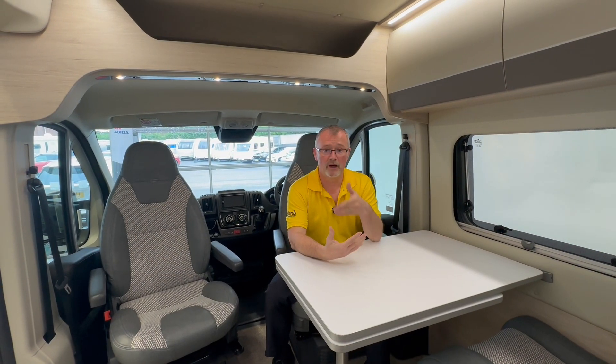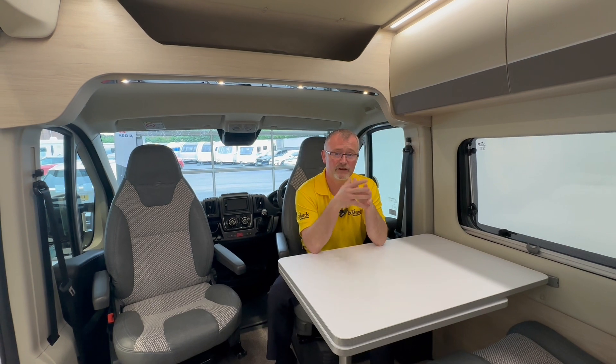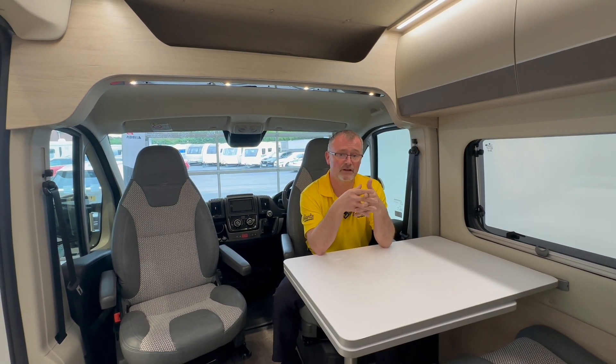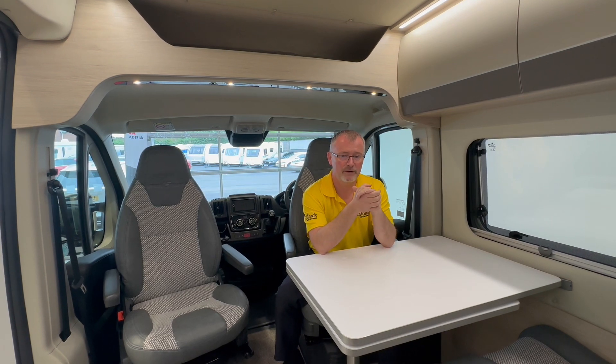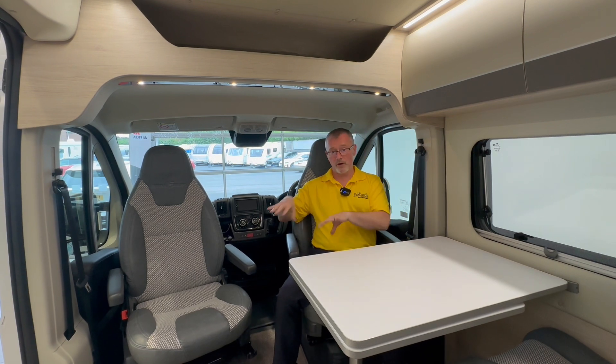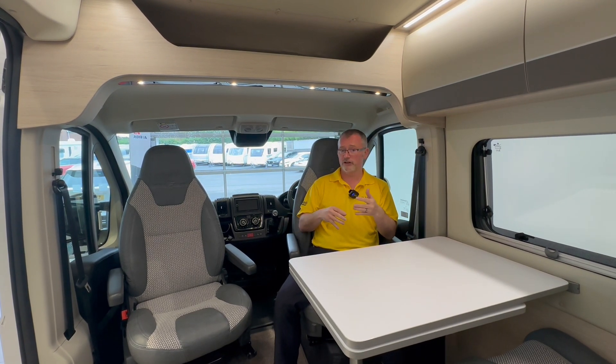In the cab we have driver and passenger airbags, heated front seats, a media centre with Bluetooth, motorhome specific satellite navigation and a reverse camera. We also have cruise control with a speed limiter and cab air conditioning. Both captain seats swivel and are height adjustable.